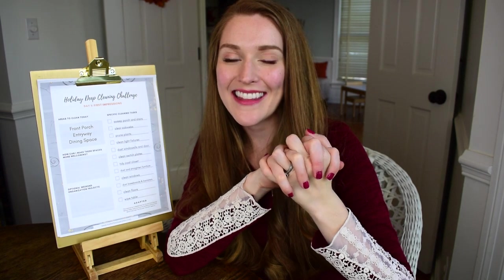Well friends, I hope you join me in this challenge and that you enjoy these free printouts and guides. I look forward to seeing you in my next video. Bye!